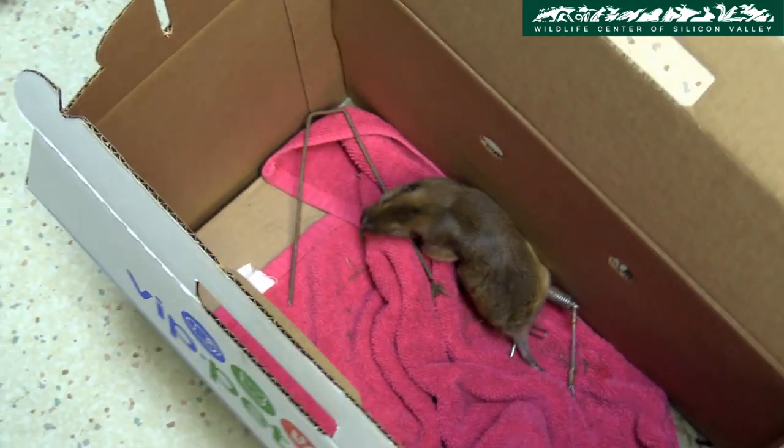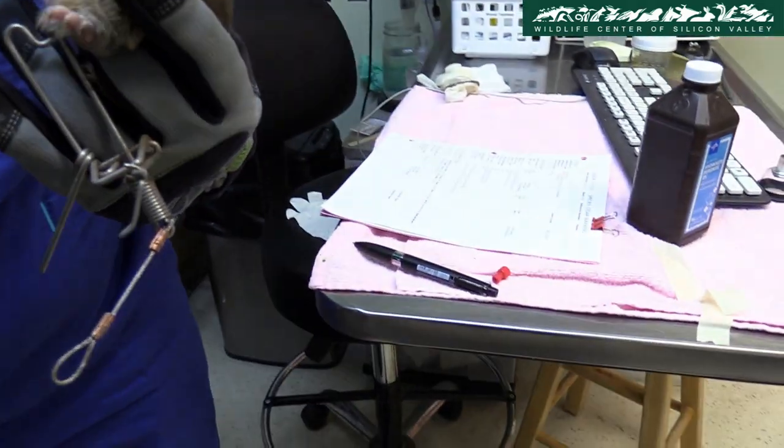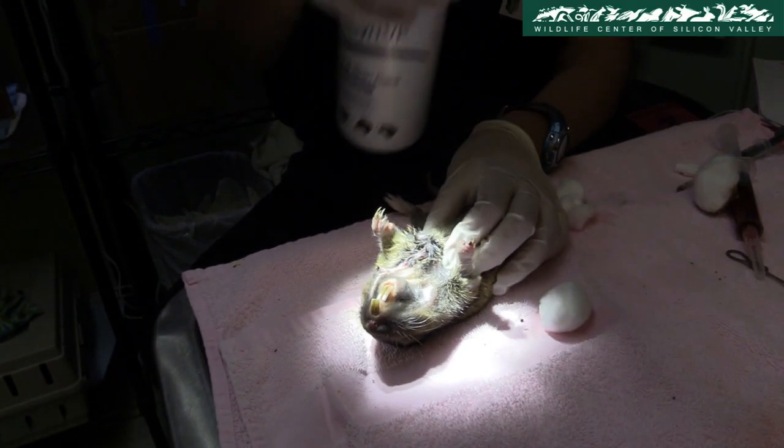A gopher was caught in a mechanical trap that was intended for some other type of rodent. Mechanical traps are inhumane, and there are humane methods to deter rodents from trespassing on your property. The staff removes the trap and cleans the superficial wounds.